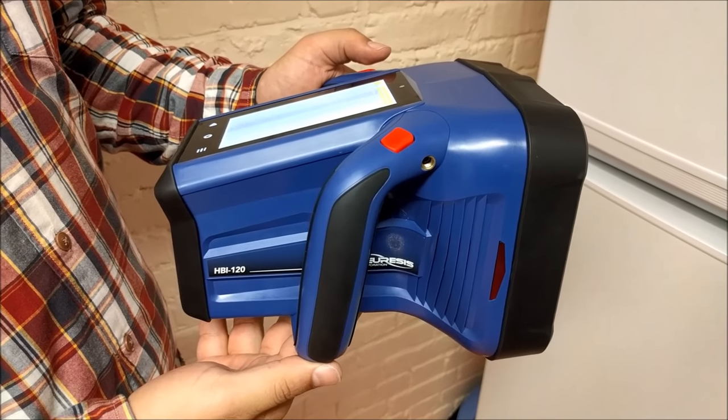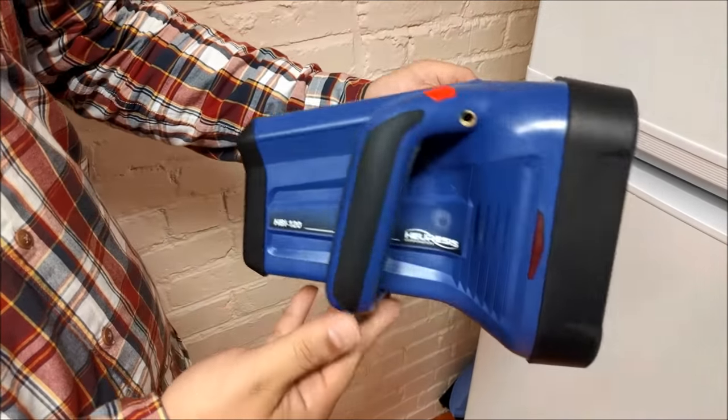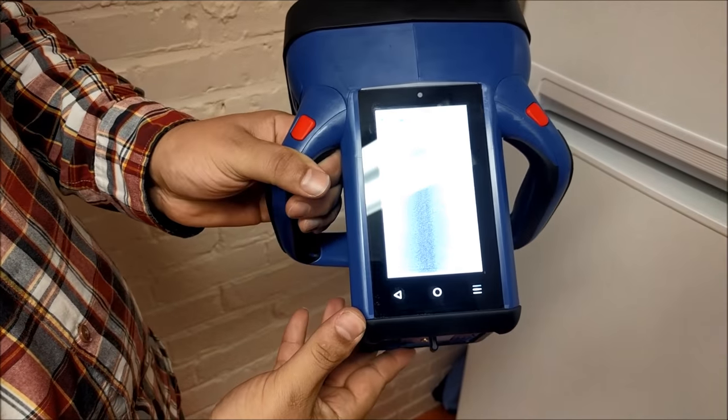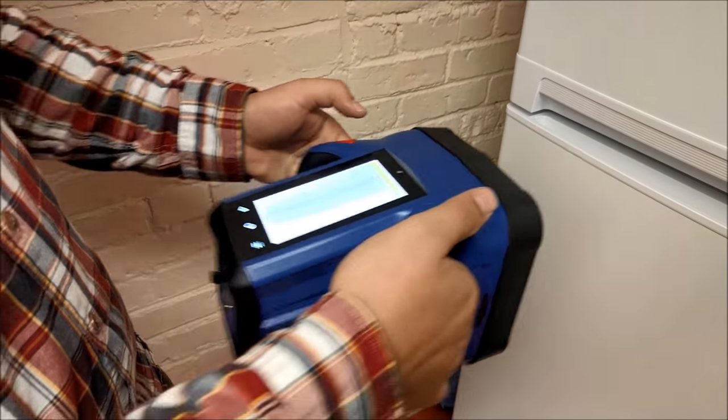I've got a sneak peek of the latest product developed by the team here at Huresis. It's the world's smallest, lightest, single-sided, hand-held x-ray imager, and it's the only product of its kind that can see through steel.